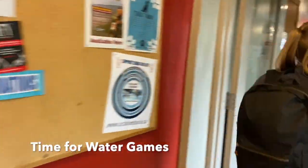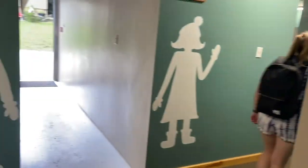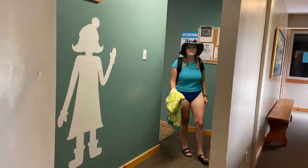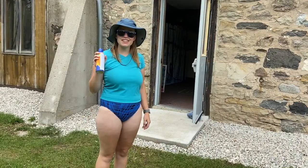Going to change for water games. I'm ready for water games, practicing sun safety.